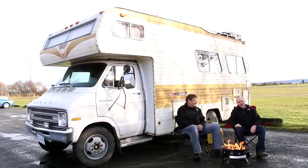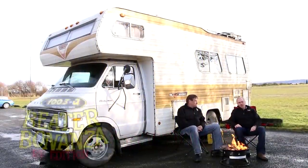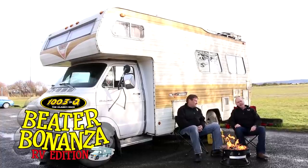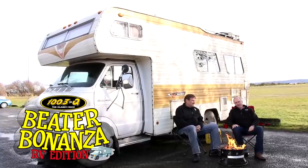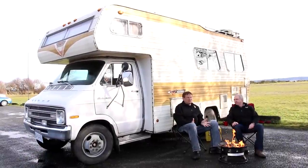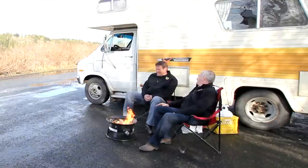Well, hello! Ed Bain and Cliff LeCain here to showcase to you some of the great RVs that we're going to be giving away in the Q's Beater Bonanza RV Edition Contest. Everybody that enjoys the outdoors loves the Vanguard — check out the color combination on this beauty. It's the ultimate RV experience.